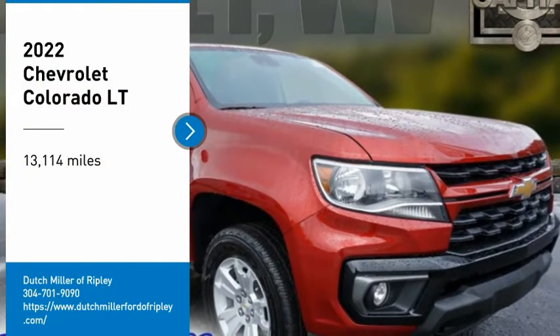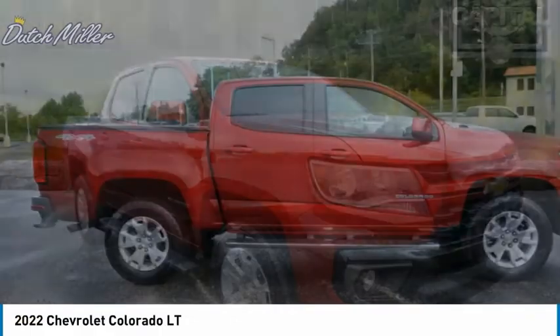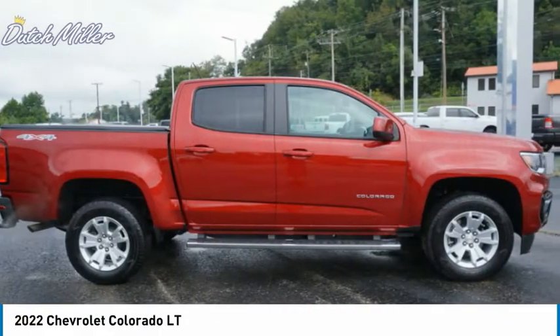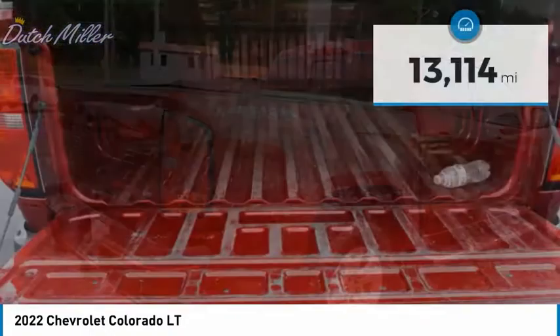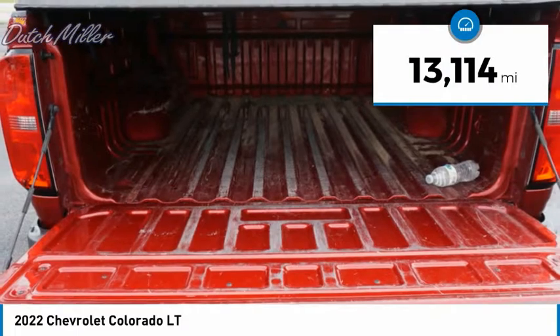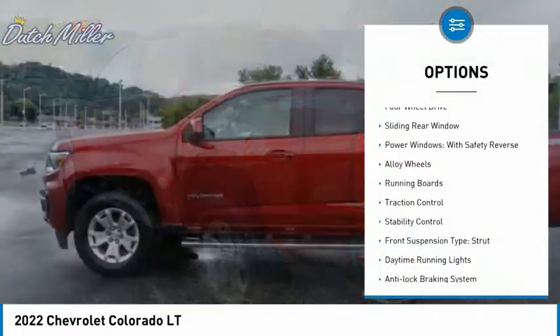We are pleased to show you the 2022 Colorado — great hauling capability, powerful, rugged, and a great Chevy price. This vehicle has less than 15,000 miles. Here are some of this vehicle's great options: four-wheel drive,